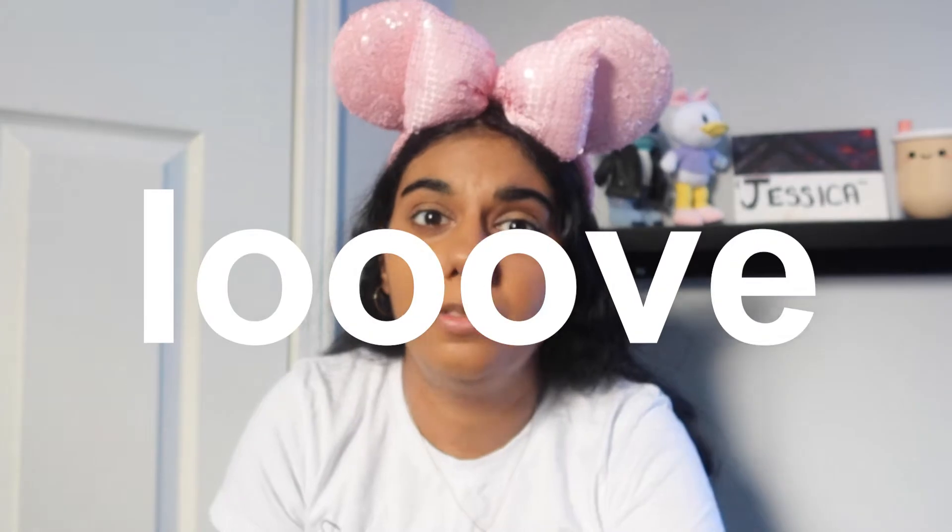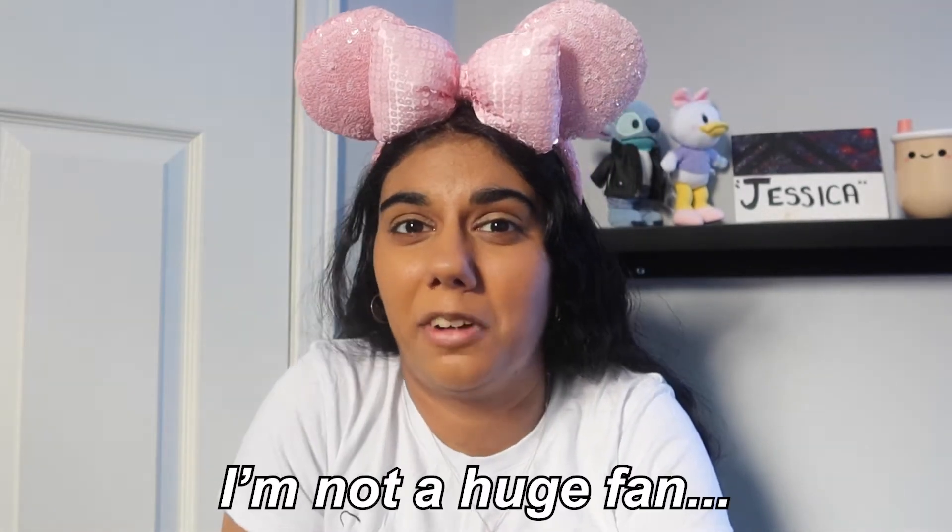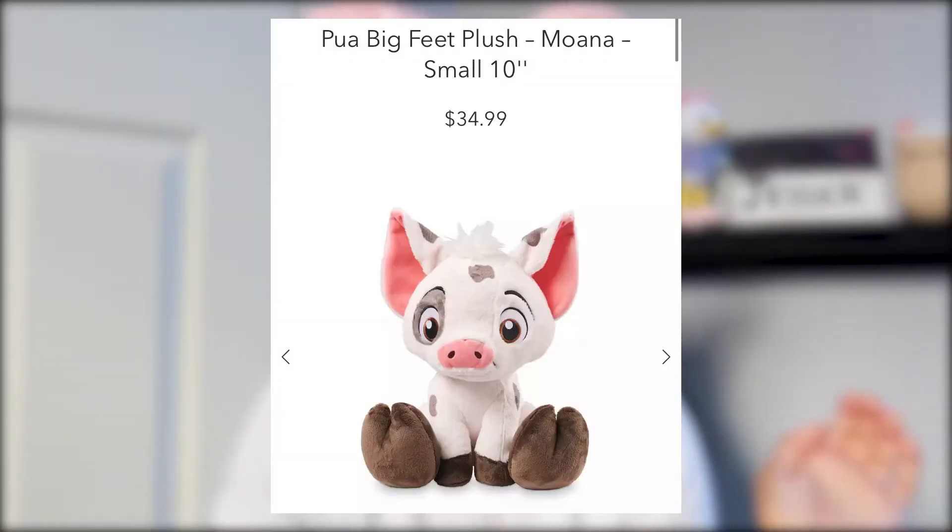Next we have Bolt. If you know the movie Bolt — it's not the greatest movie, it's okay. I used to love it as a kid but now as an adult I'm not a huge fan, so I'm already going to have to say pass.